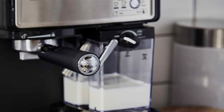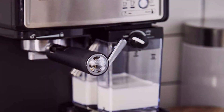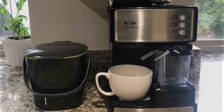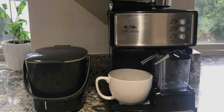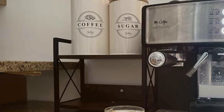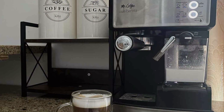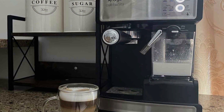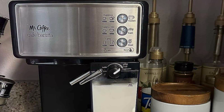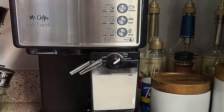Whether you prefer cappuccinos, lattes, or espresso, this machine can do it all with the push of a button. The automatic milk frother takes the guesswork out of creating creamy, velvety froth for your drinks, allowing you to replicate your favorite cafe beverages at home. The removable water and milk reservoirs make cleaning and refilling a breeze, contributing to the machine's long-lasting performance. In terms of price, the Mr. Coffee Espresso and Cappuccino Machine offers excellent value, providing quality and versatility without breaking the bank. It's ideal for those seeking a reliable, user-friendly coffee maker that delivers consistent results.